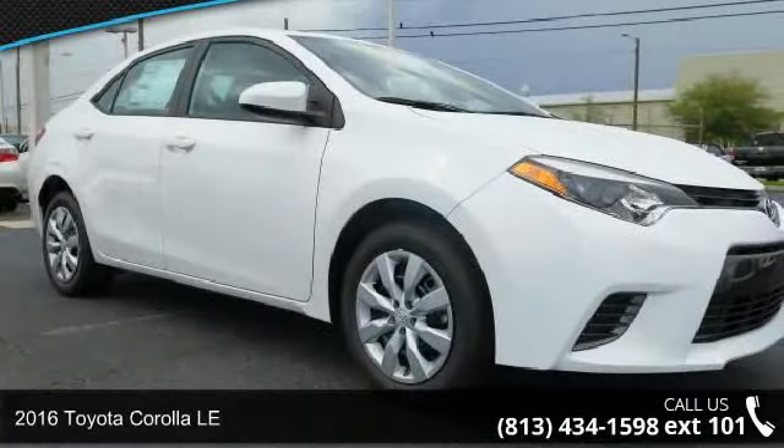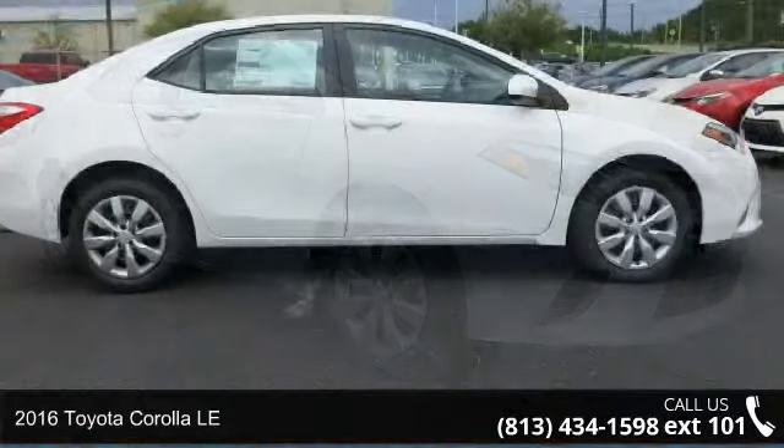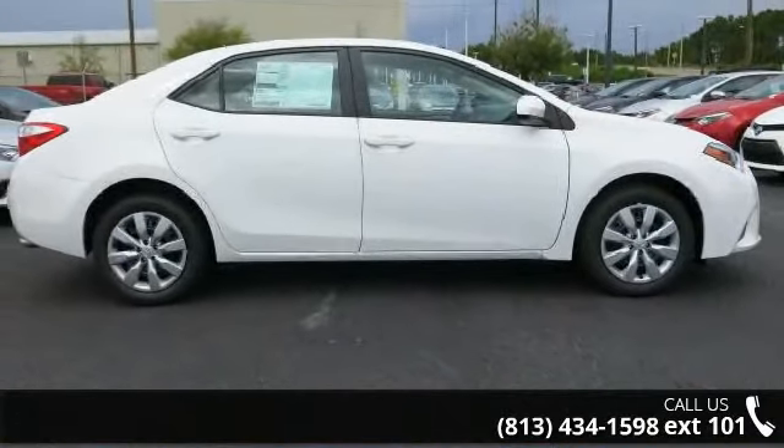Arrive in style with this 2016 Toyota Corolla LE. If you are looking for an automobile with great features, look no further.